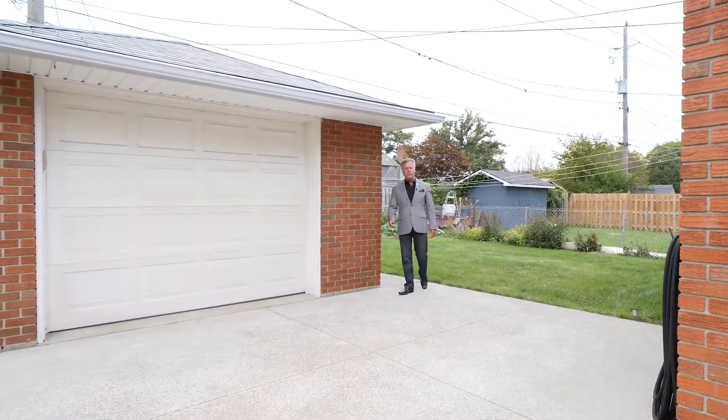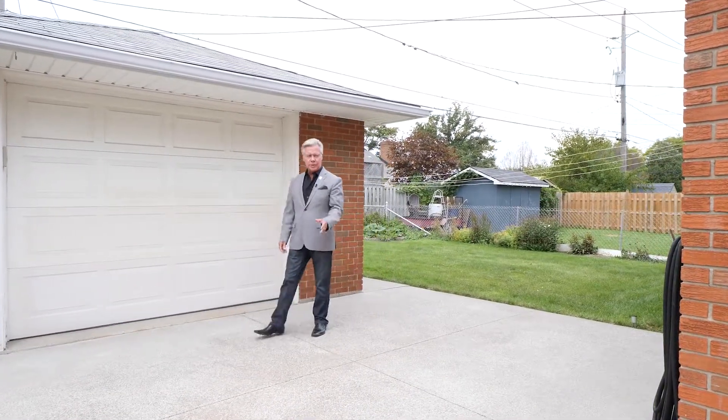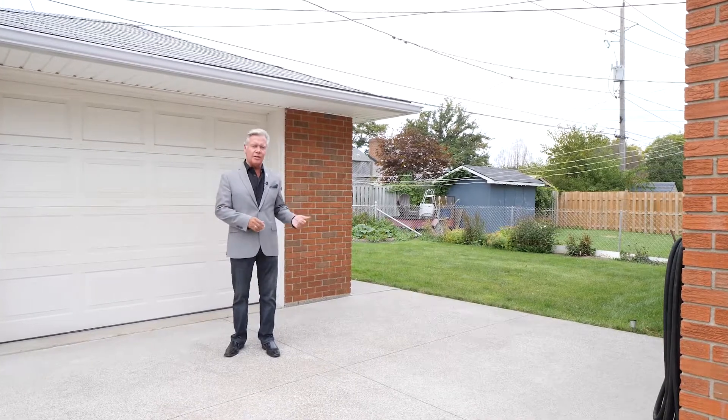The big concrete block garage has hydro and an auto door opener. This property also has a great cement drive and underground sprinklers.